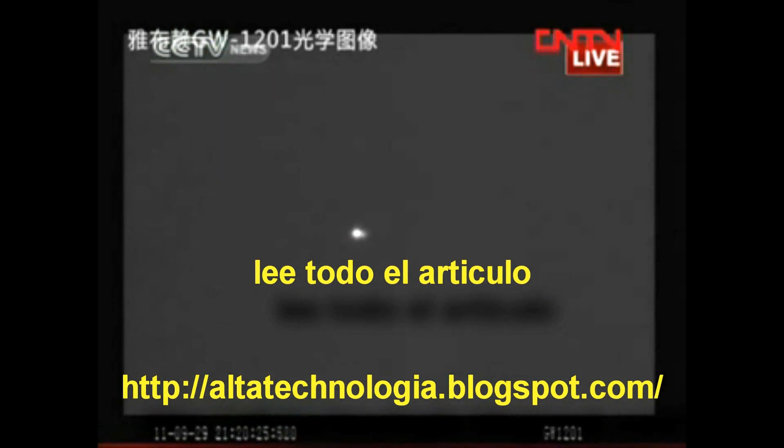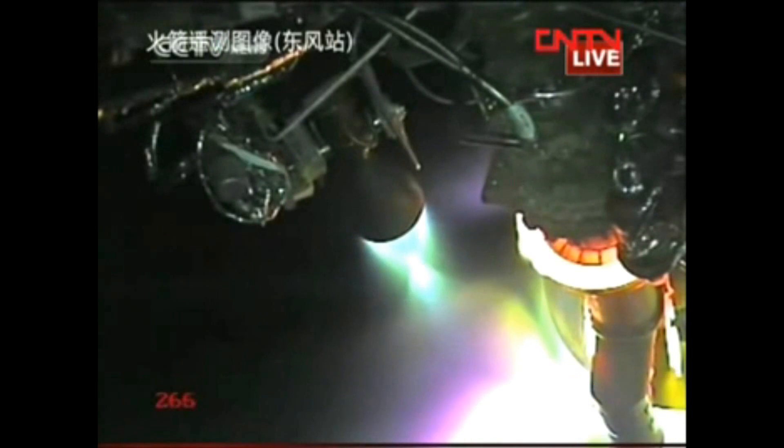This is a video from the vehicle. The fairing has already separated.